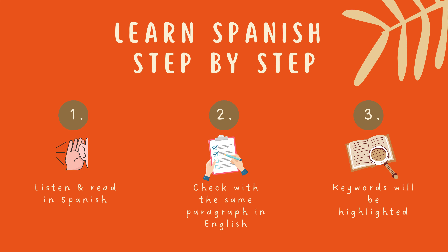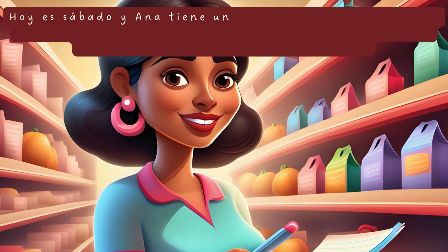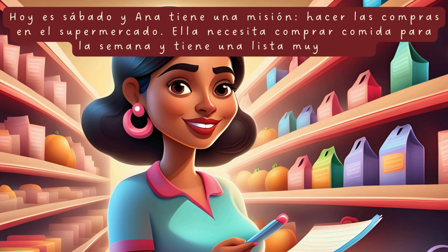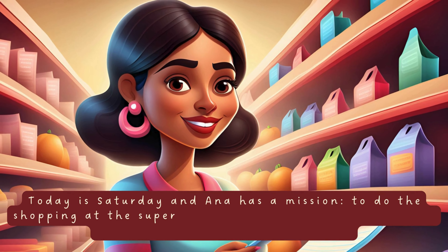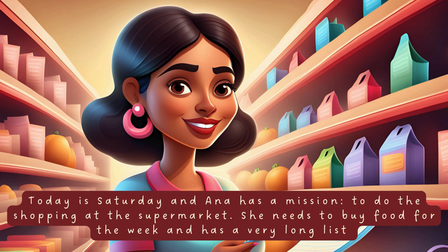Spanish audio story for beginners. Mi lista de compras. My shopping list. Hoy es sábado y Ana tiene una misión, hacer las compras en el supermercado. Ella necesita comprar comida para la semana y tiene una lista muy larga. Today is Saturday and Ana has a mission, to do the shopping at the supermarket. She needs to buy food for the week and has a very long list.